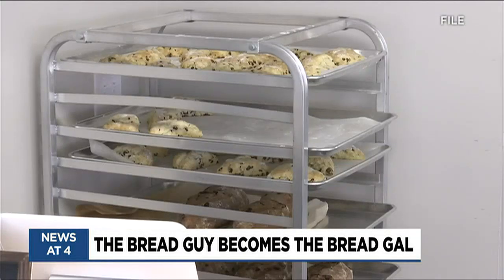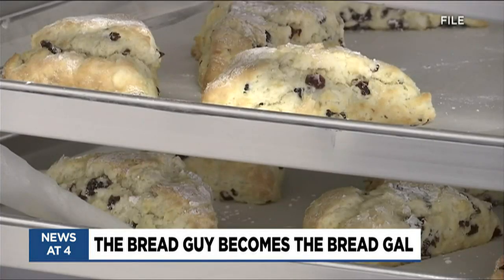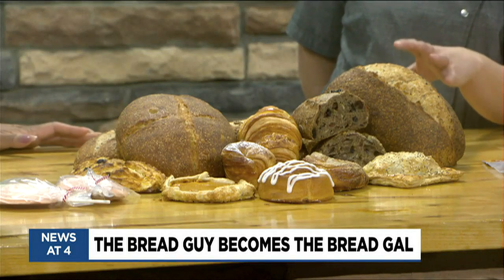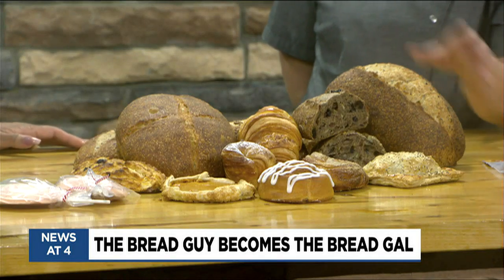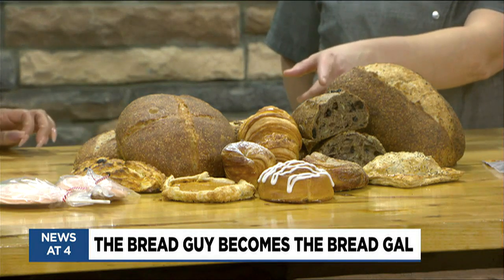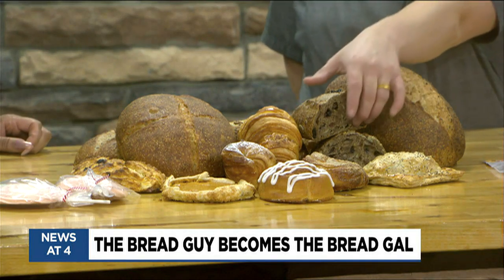Tell us what are some of the goodies that you like to whip up at the Bread Gal. We have a multigrain bread, which is my second favorite. Fridays has the Parmesan peppercorn, which is my ultimate favorite. We have the breakfast bread, which is filled with a bunch of nuts and seeds. That's this one — that's delicious.